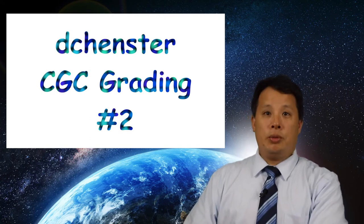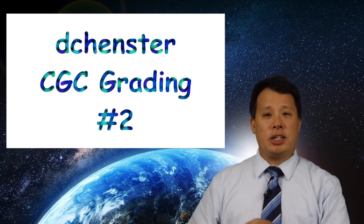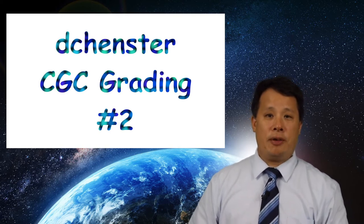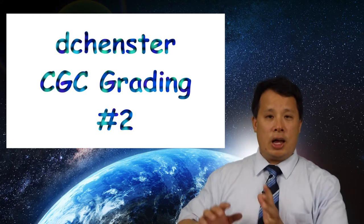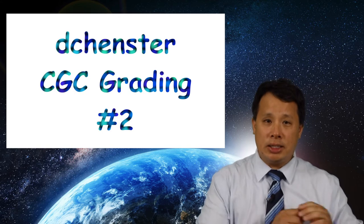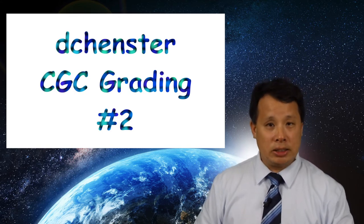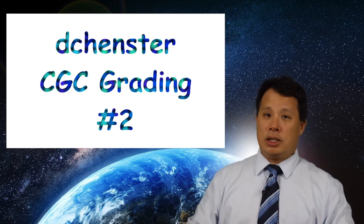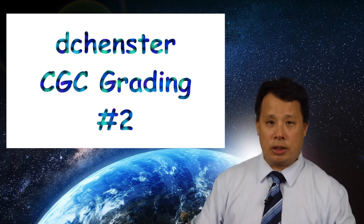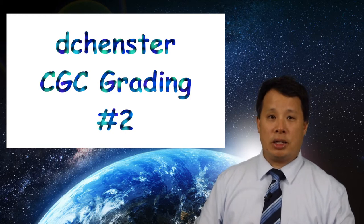Hi, this is David. Today we're talking about some comics I sent to CGC for grading. They're back now, so let's take a look at what kind of grades I got. I have some newer Marvel comics, some older Marvel comics, some DC comics, and the last pile will be the stuff I'm getting ready to send to CGC for grading.